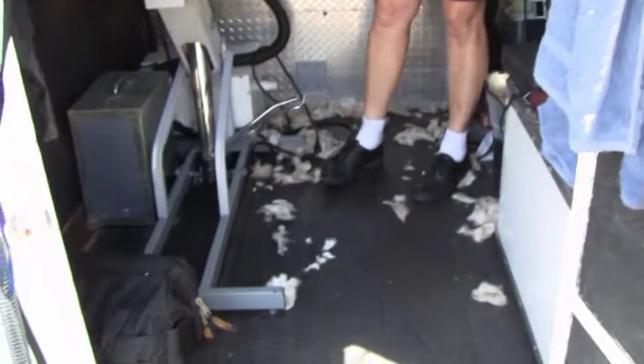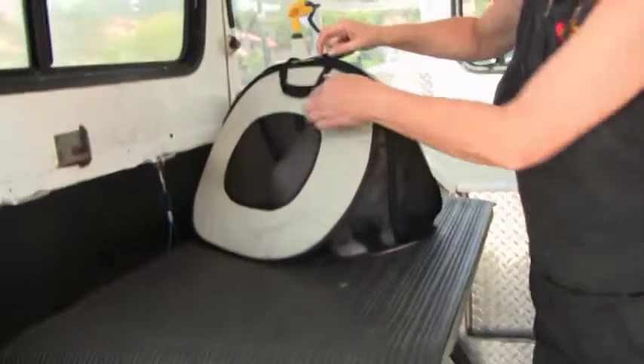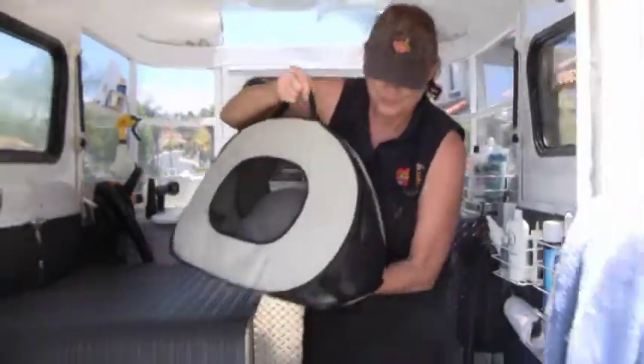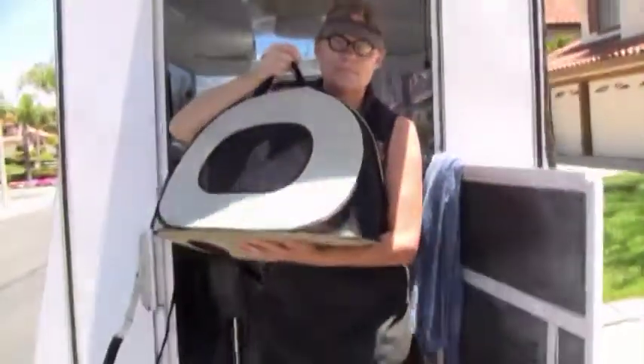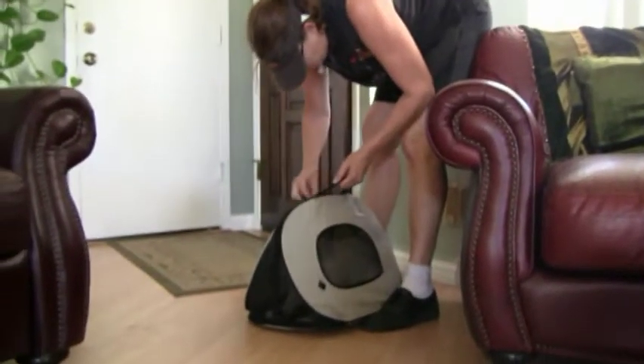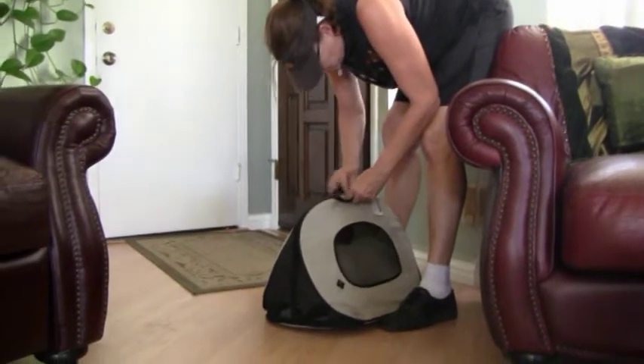Boy, look at all that hair. Yep. He's got a good haircut. Let's bring him in. I have a treat waiting for him. Okay Bongo, you're done.